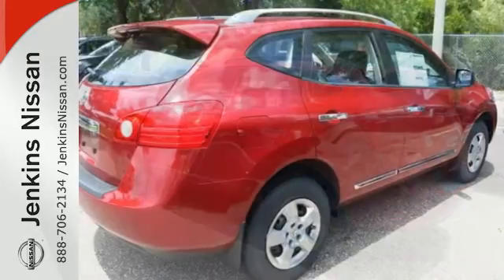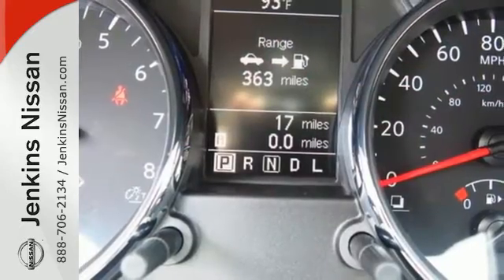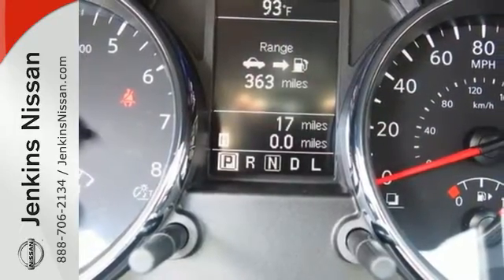Plus, it has an X-Tronic continuously variable transmission, tire pressure monitor, and keyless entry. Start a loving relationship with your vehicle.